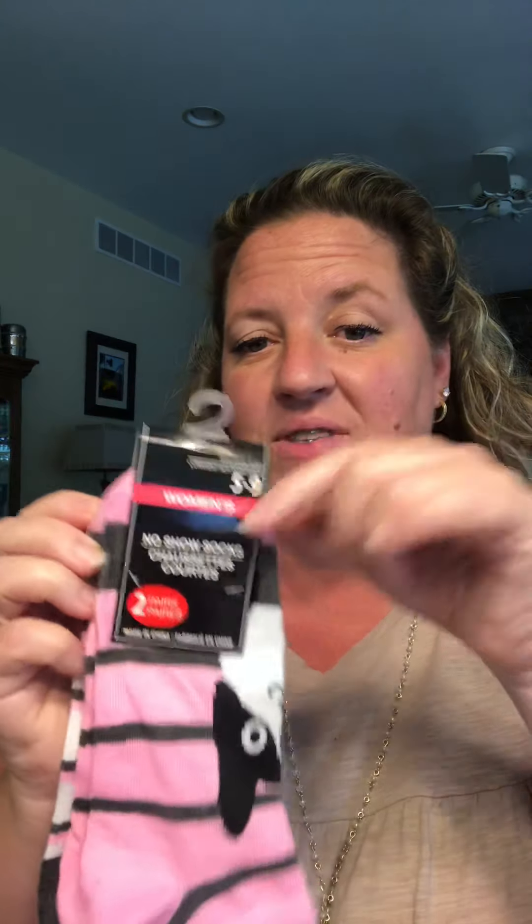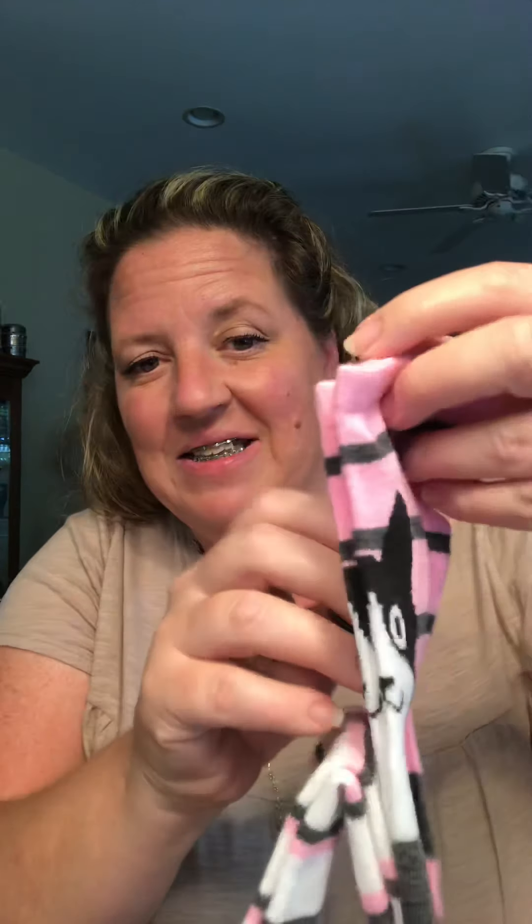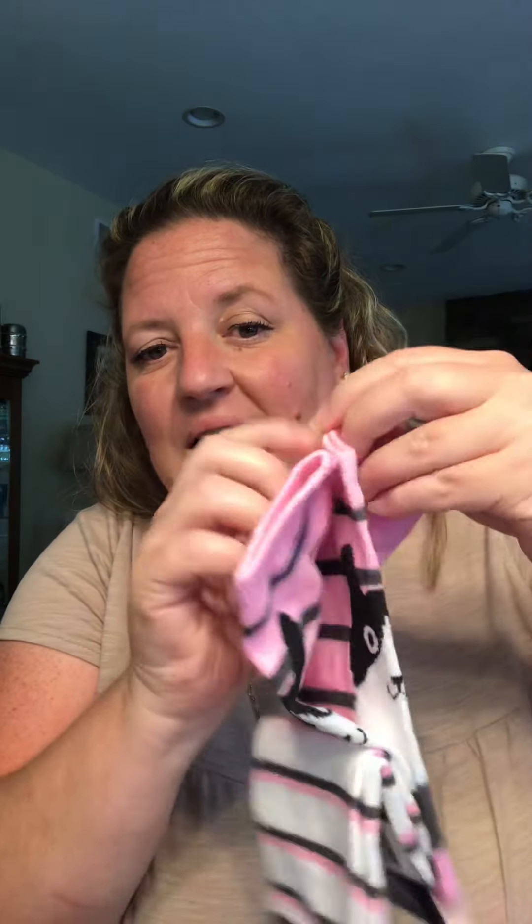So then I got two pairs of socks. I got the women's socks that fit five to nine and these are a cat — adorable little black and white cat. And then the other set is just stripes. These are going to go in a gift basket for Christmas. I'm making my mother-in-law a cat gift bag box package for Christmas. So that's going to go in hers. I've showed other cat things in other videos, so that's just adding to it.